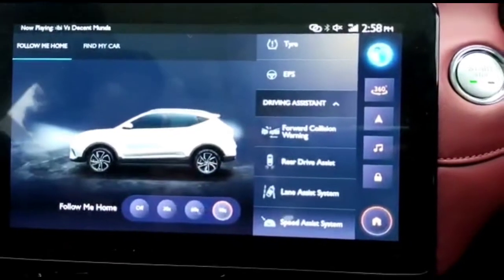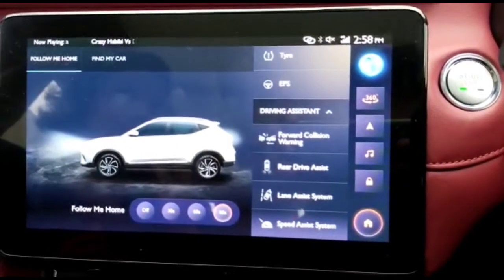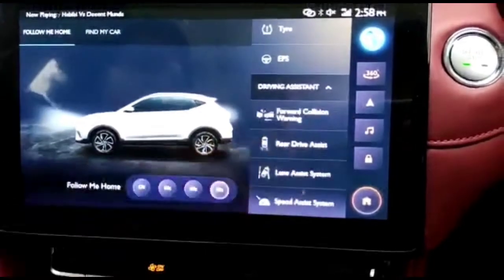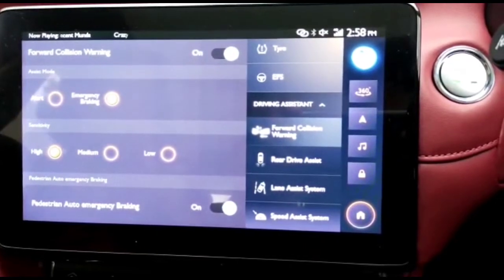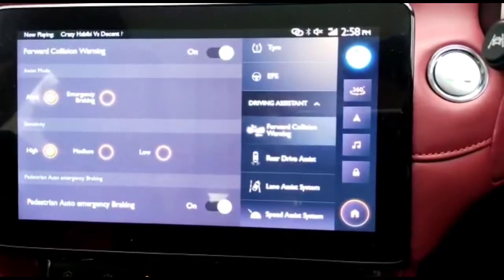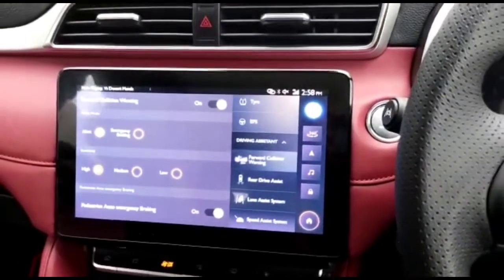Here are your driver assistance systems. The first one is called the Forward Collision Warning. While you are driving, in case your car senses there is any car in front of you that comes very close, it will give you a warning. In the Forward Collision Assist system, you can either select the option of an alert where you get a warning from the car, or the car can also apply emergency braking.